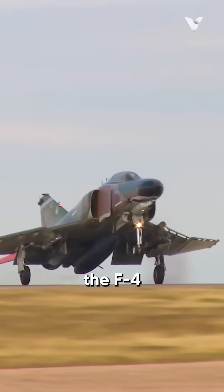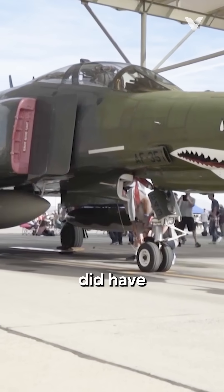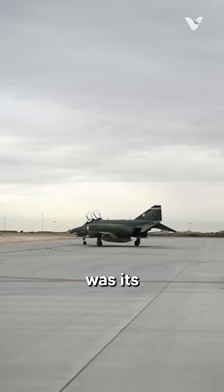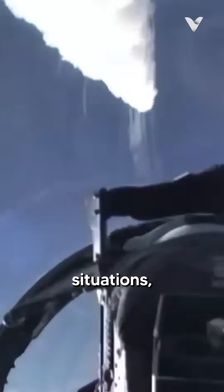While a legendary aircraft, the F-4 Phantom, which served multiple air forces for decades, did have several notable shortcomings. Chief among them was its lack of an internal cannon — the F-4 relied solely on air-to-air missiles for engagement. This proved to be a critical oversight during the Vietnam War, where in close-range combat situations, particularly against more agile North Vietnamese MiGs.